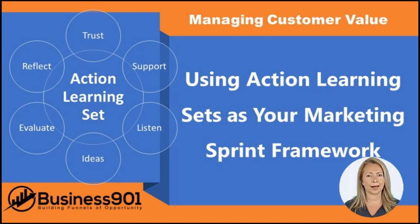This approach can help you accomplish many challenging marketing activities in a shorter time while also providing opportunities for reflection and learning. Additionally, action learning sets can enhance personal leadership and problem-solving skills.